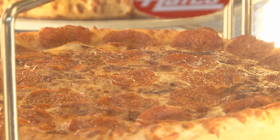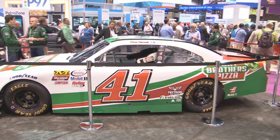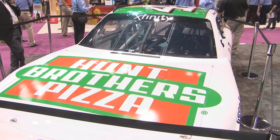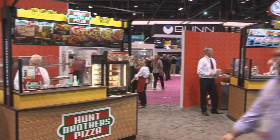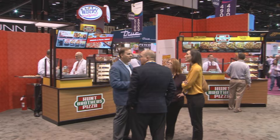Hunt Brothers Pizza is one of the unique vendors in that we provide national advertising support. Hunt Brothers currently is using NASCAR and Kevin Harvick sponsorship in order to get visibility for the brand. Social media that ties NASCAR to the Hunt Brothers brand and ultimately a store locator that will bring customers to your store.